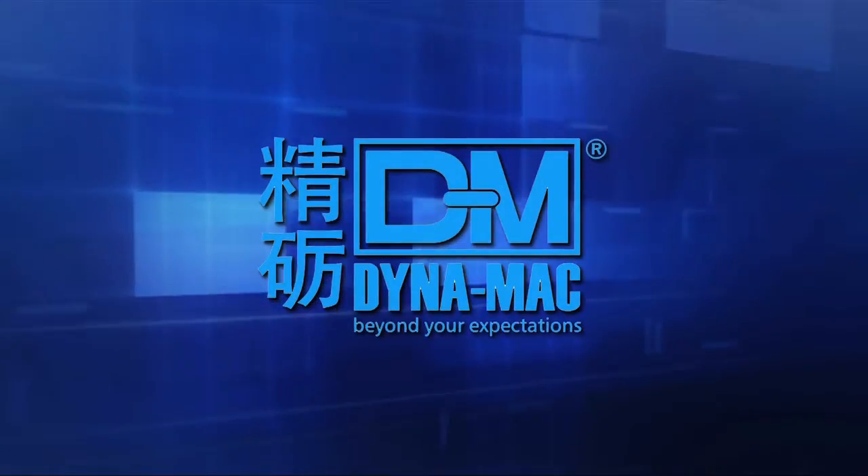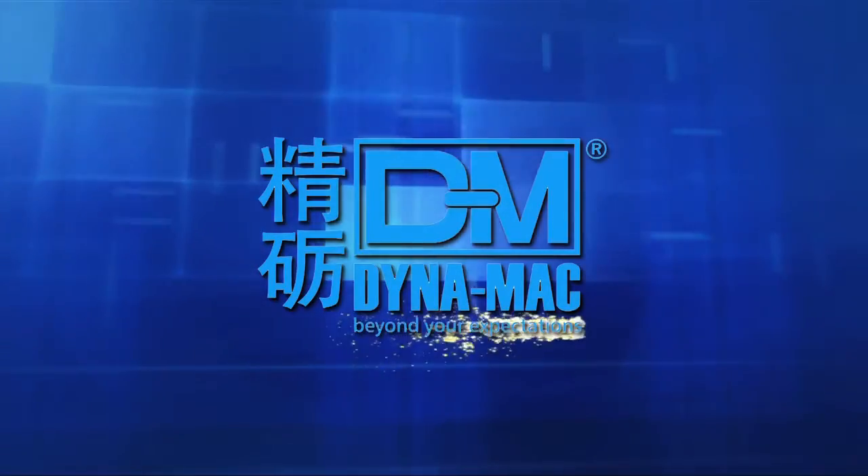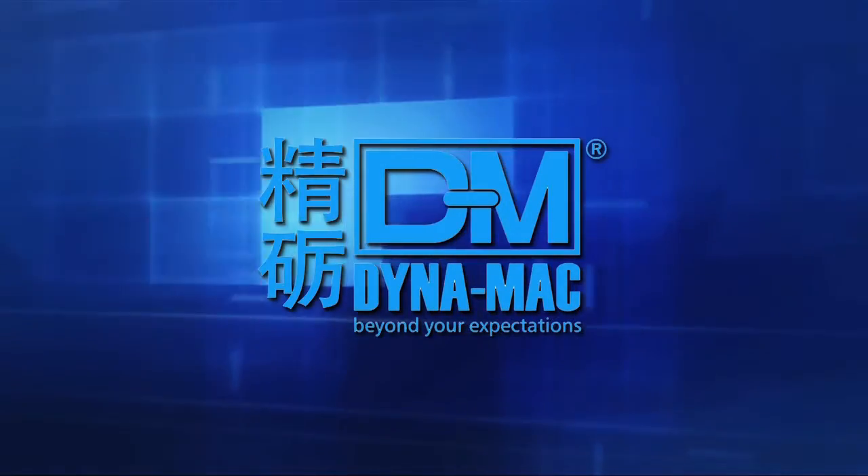DYNAMAC — Always beyond your expectations.